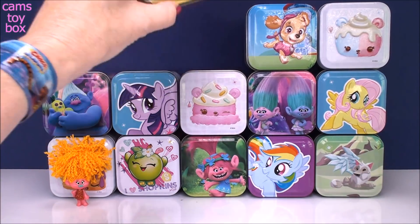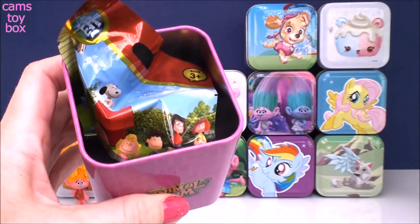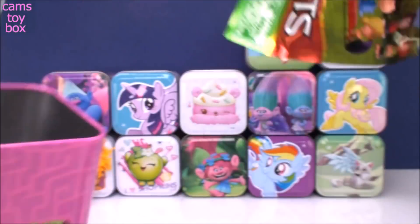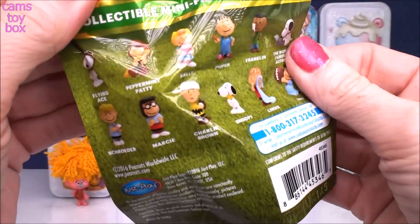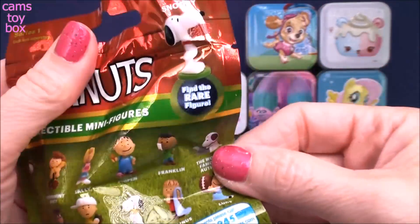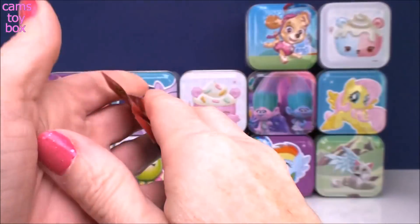Next we have an Animal Jam box with this super cool purple monkey on top. Inside is another blind bag, this time featuring Peanuts and the gang. It shows on the back all of the different ones you can collect in this series. And there is a rare Snoopy — he's got his little bowl in his mouth.